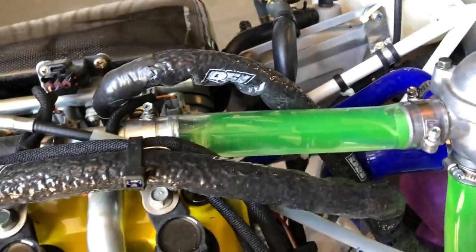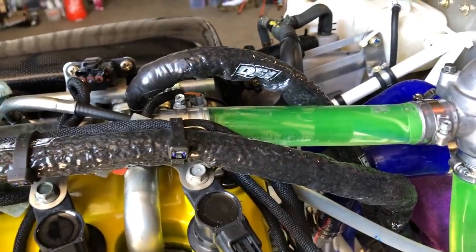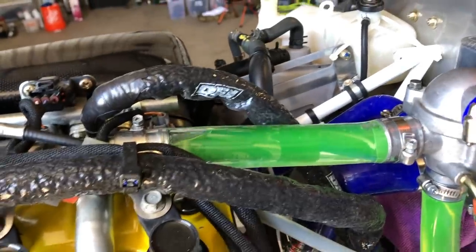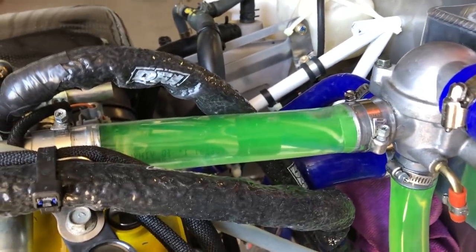Watch as I burp it to get the air out — you can see the air going right up to that high spot. I raised the tail high enough to get the coolant to flow in there. Look at all that air going right up into there. As suspected, that could be the issue.